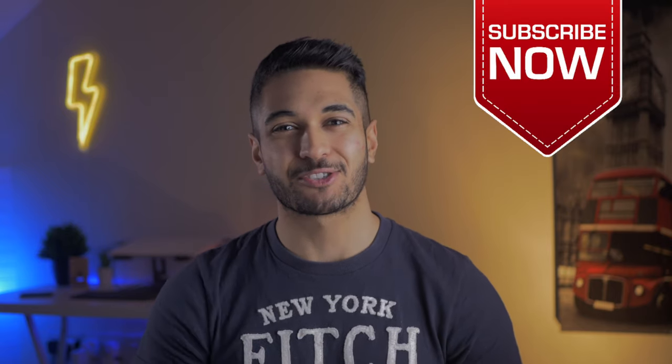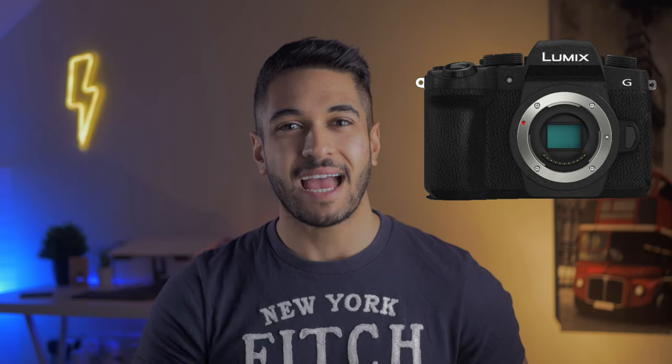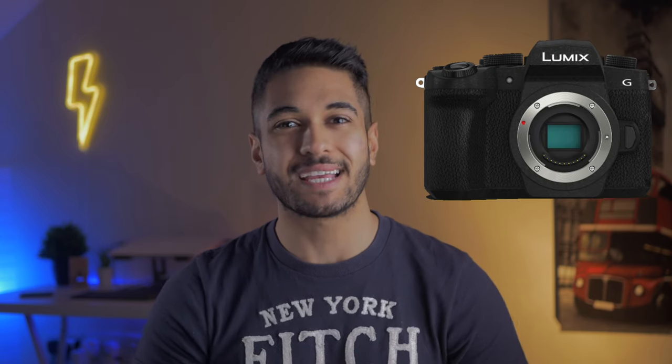Hello everyone and welcome to TechCarMoon where I talk about and review camera tech, gadgets and smart gizmos. If you haven't already, please hit that subscribe button, but today we'll be talking about the newest update to the G9 and comparing it to the G90 and the differences if you're looking to get into filmmaking.